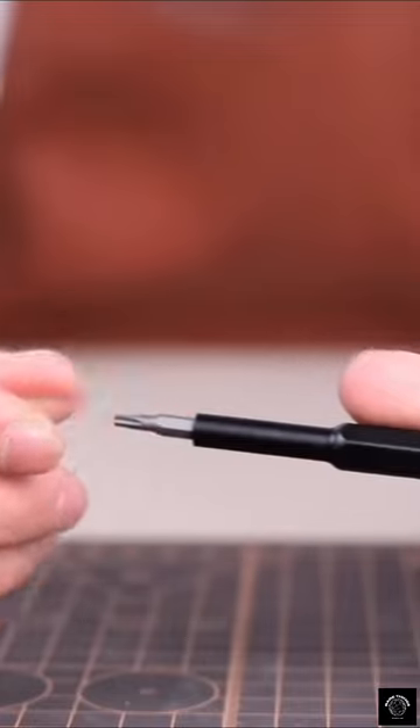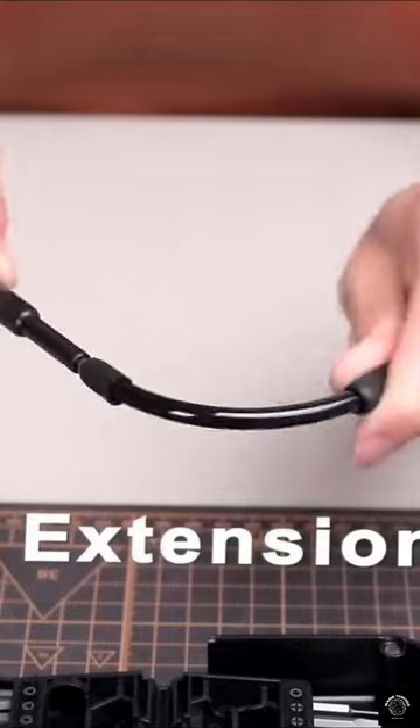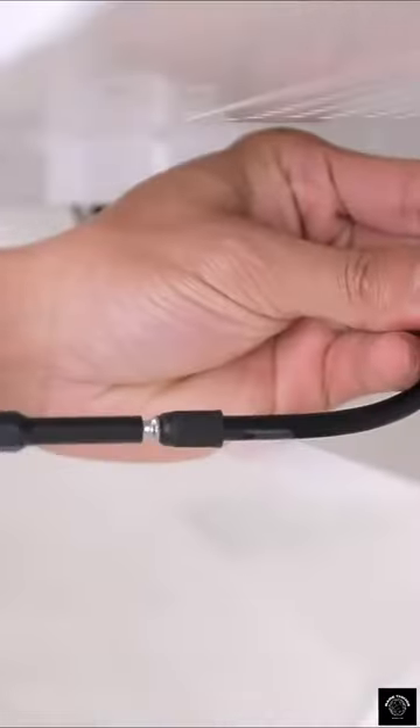From Phillips and slotted to security torques, you'll never be caught out without the right tool again. Plus, the flexible extension shaft will help you reach even the trickiest of places.